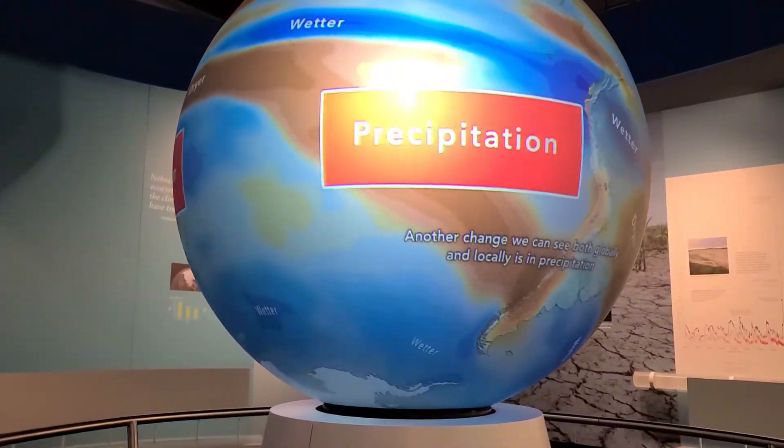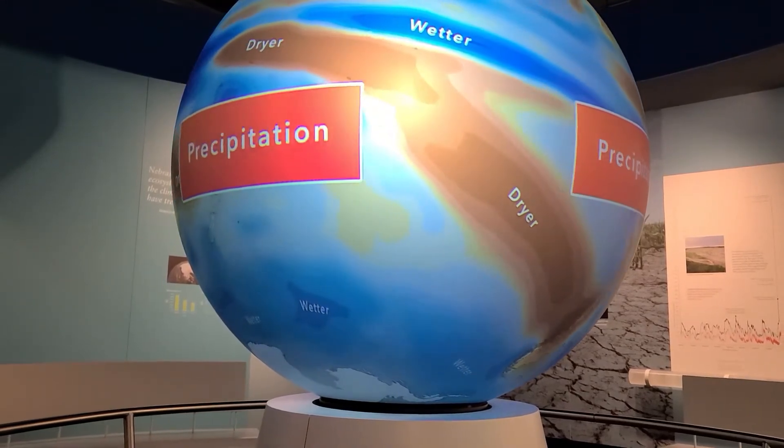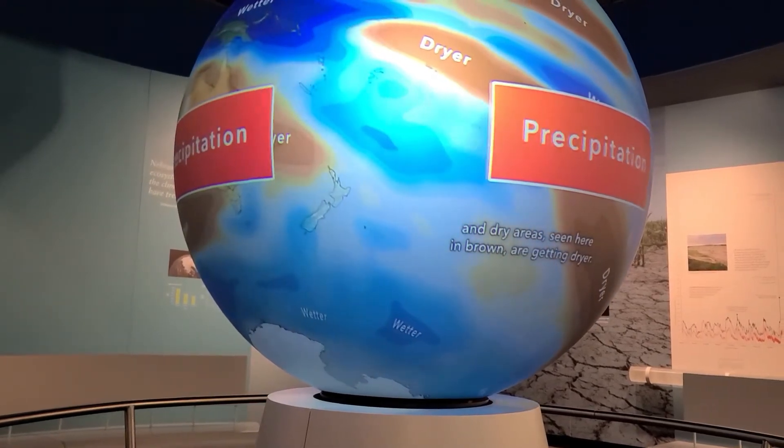Another change we can see both locally and globally is in precipitation. Wet areas, seen here in blue, are getting wetter, and dry areas, seen here in brown, are getting drier.